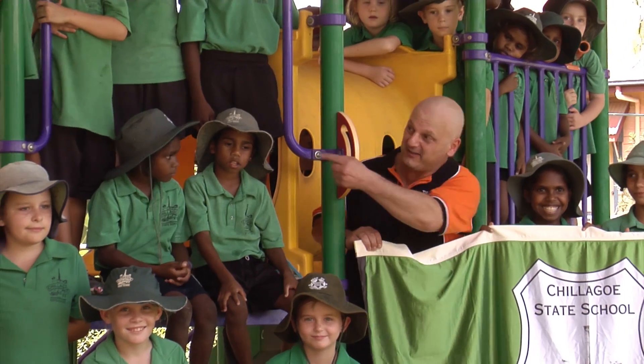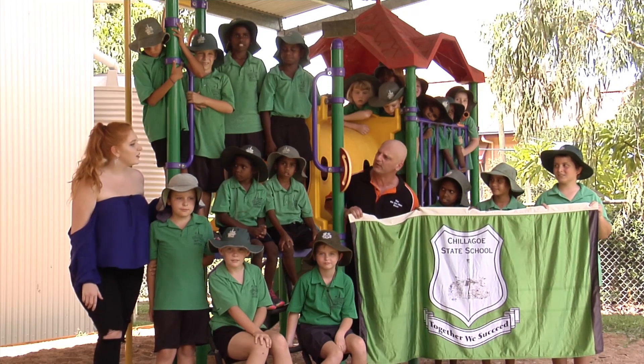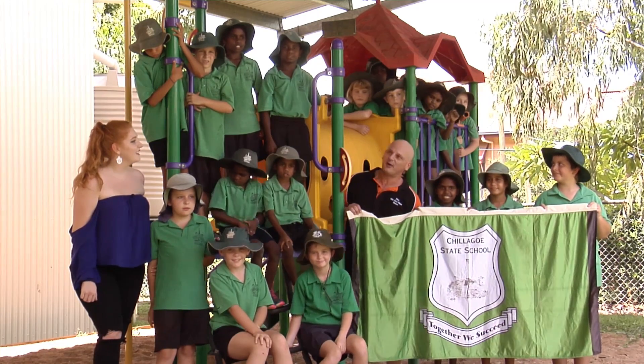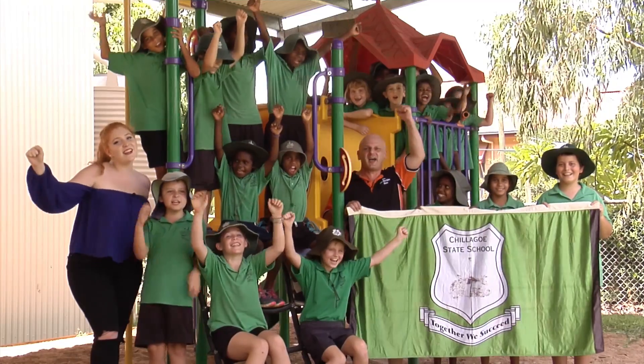We are here at Chiligo State School and I'm here with Bec — she went to school here. There's only 22 kids at the school now. How many were there when you were going to school here? Oh, maybe 40. There were like five in my grade. It's a nice day — I reckon we should celebrate that. What do you reckon, kids? Yeah! Alright, on the count of three. One, two, three — go, go, Chiligo!